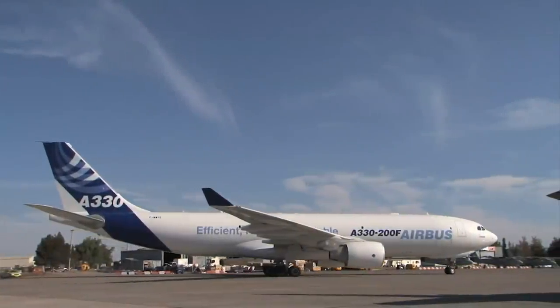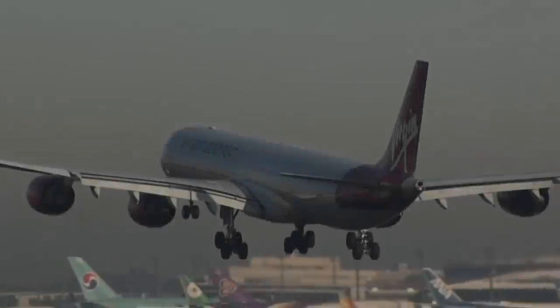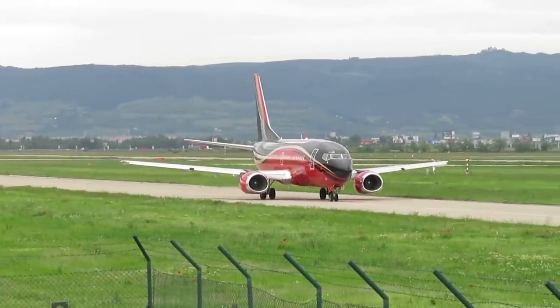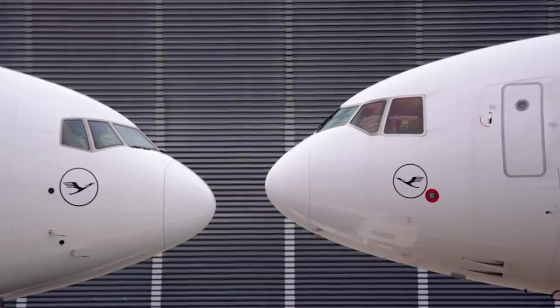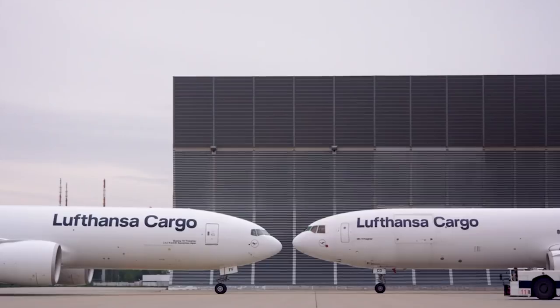If you spend as much time gazing at airplanes as we do, you'll have noticed some jets have quirky differences that need some explanation. The A340's middle landing gear, the flat bottoms of the 737's engines, and the Zorro-like mask of the Airbus A350. But it's not just passenger planes that can have these odd little features — cargo planes do too.